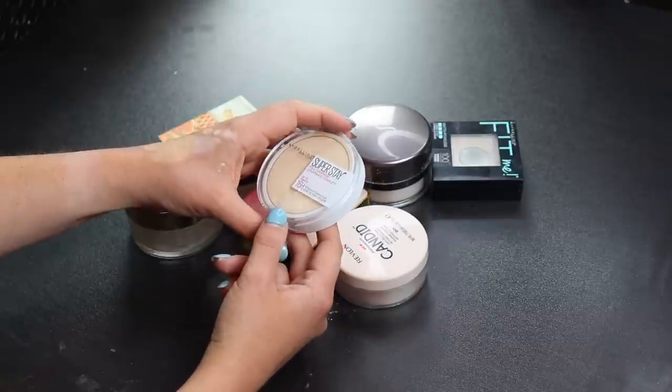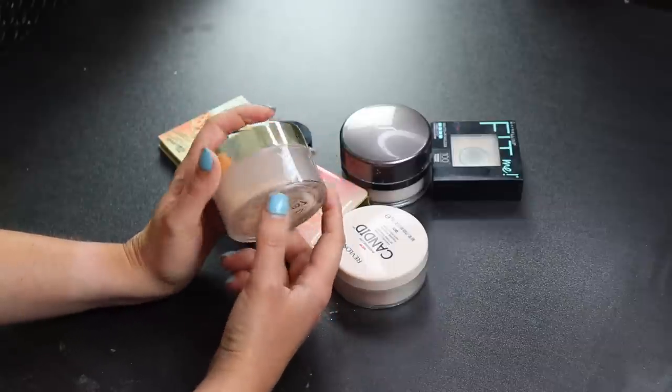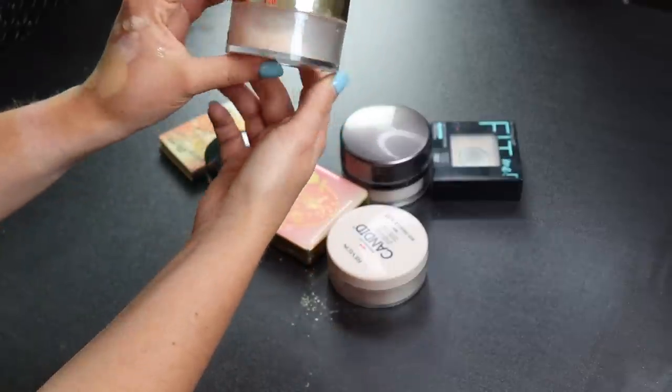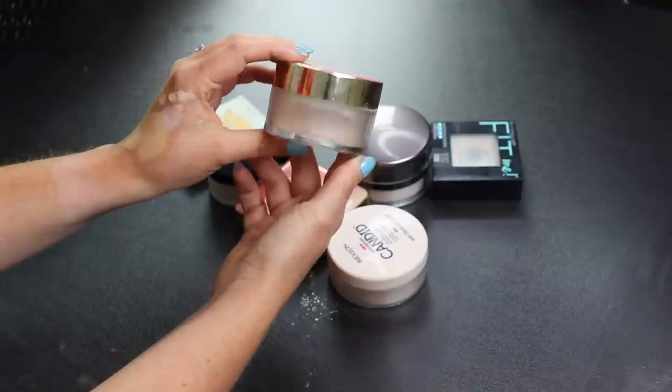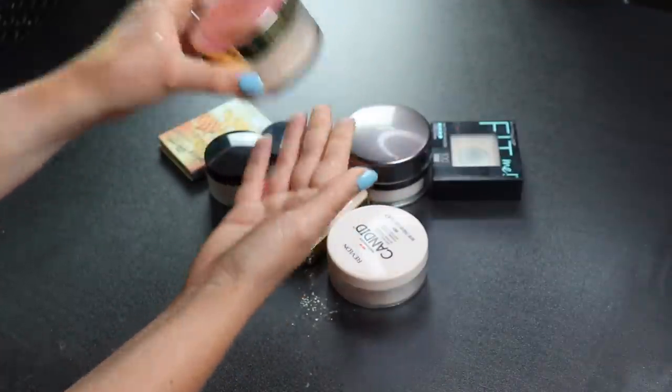Here's my Peach Perfect Powder — I love this. It smells so good and I've used quite a lot of it already, which is nice progress. I'll definitely be keeping this.